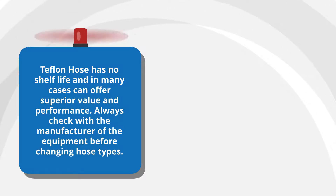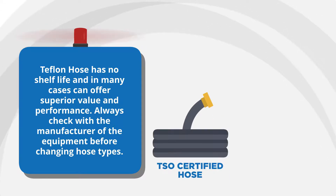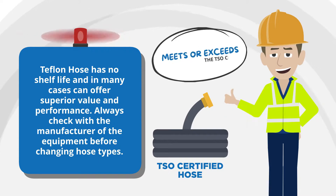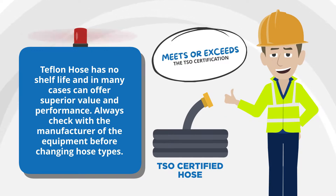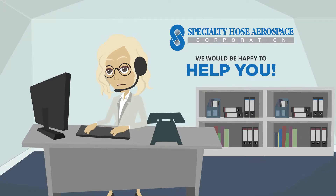Specialty Hose cannot determine what is airworthy for your specific application, but it is recommended that any new TSO certified hose meets or exceeds the TSO certification of those hoses it is replacing, and we would be happy to help you determine what that is.